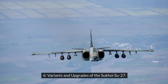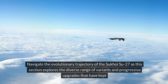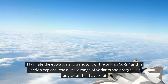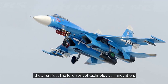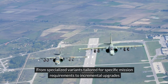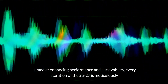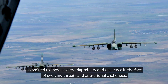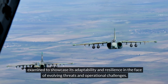Variants and Upgrades of the Sukhoi Su-27. This section explores the diverse range of variants and progressive upgrades that have kept the aircraft at the forefront of technological innovation. From specialized variants tailored for specific mission requirements to incremental upgrades aimed at enhancing performance and survivability, every iteration of the Su-27 is meticulously examined to showcase its adaptability and resilience in the face of evolving threats and operational challenges.